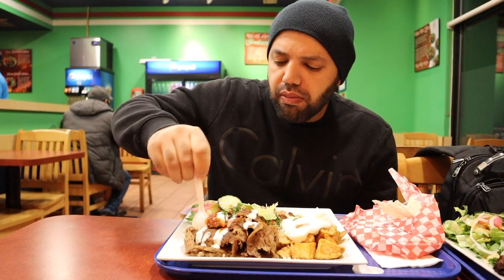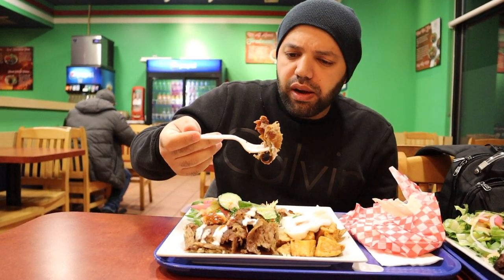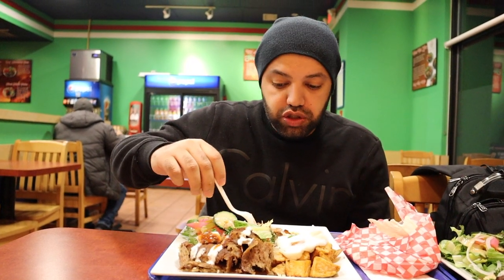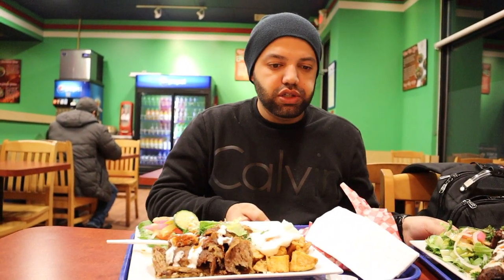I think this was the lamb — or maybe beef, I'll double check. It's soft yet crispy, still juicy and moist. Same with the chicken. The next one is the kofta, or ground beef, which they actually made on top of the grill as you guys saw. Let's give that a try.